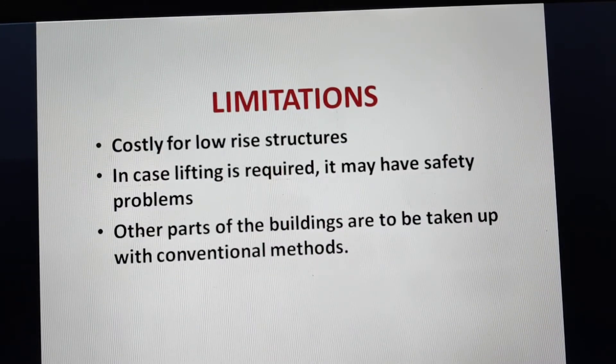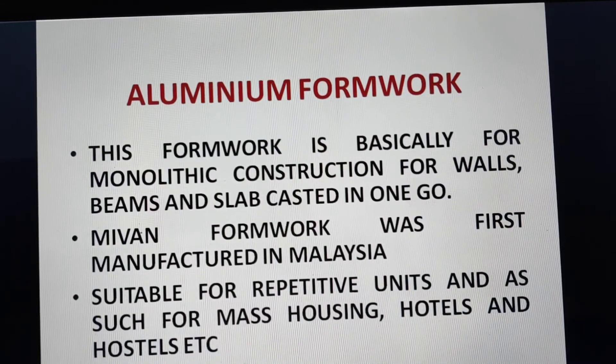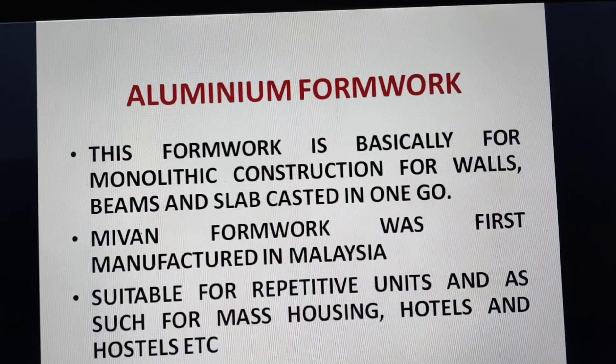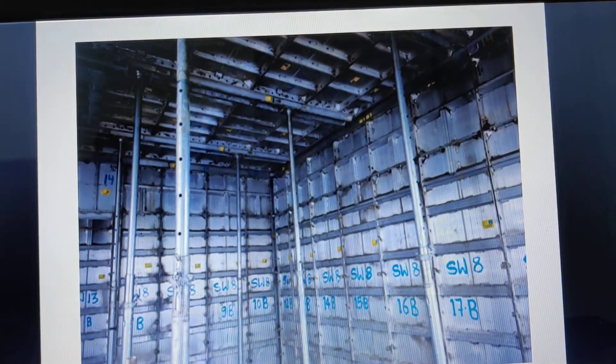Aluminum formwork is considered relatively new and is basically for monolithic construction — walls, beams, and slab cast in one go. Mivan's formwork was among the first manufactured aluminum formwork, originating in Malaysia, and it is suitable for repetitive units such as mass housing, hotels, and hostels. The aluminum formwork panels are numbered so that they are easy to install, and all four walls, slab, and other members can be cast in one go.